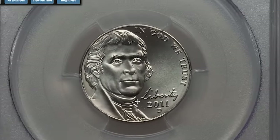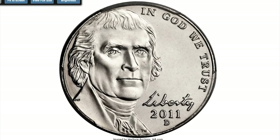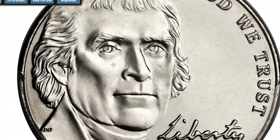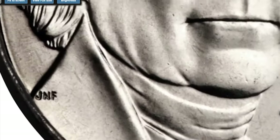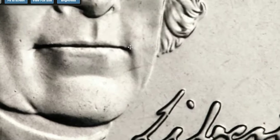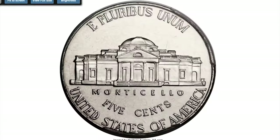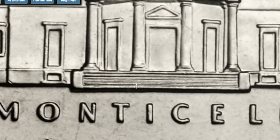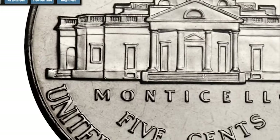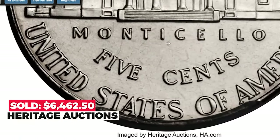The most expensive specimen was sold in 2016: a 2011-D Jefferson nickel at MS-68 with full steps designation. PCGS notes that superb gem full steps examples of the 2011-D nickel are seldom seen. This MS-68 full steps coin is the finest known — the strike is tack sharp and the brilliant surfaces are virtually perfect and radiantly lustrous, described as an essential acquisition for registry set enthusiasts. It sold on January 7, 2016 for $60,462.50 at Heritage Auctions.